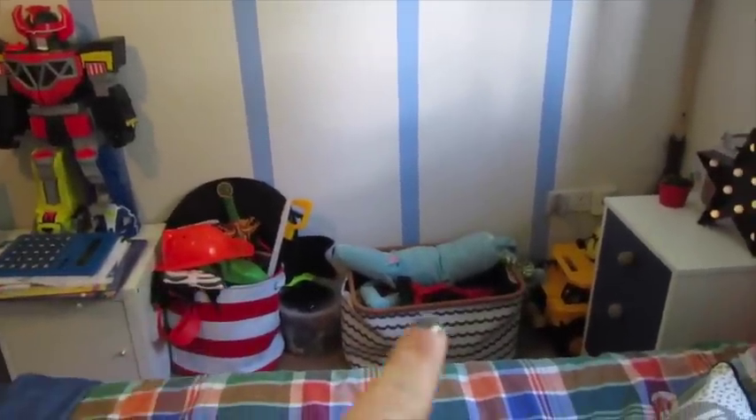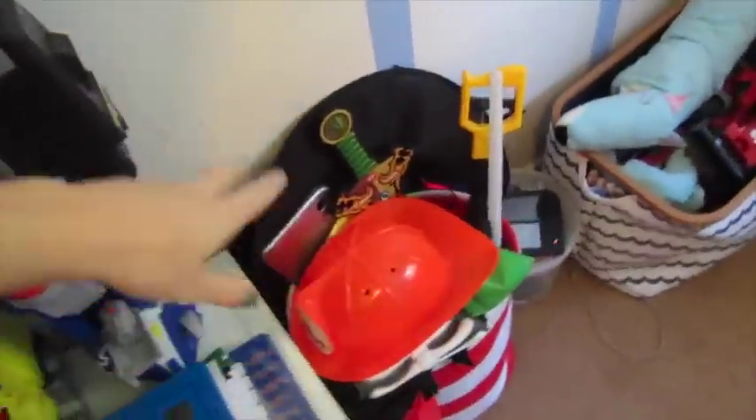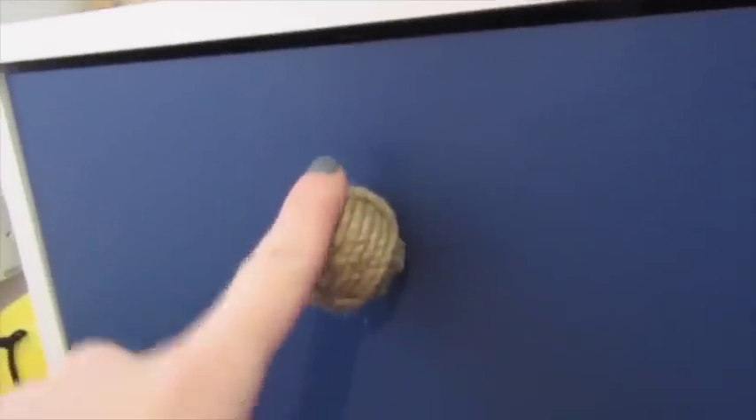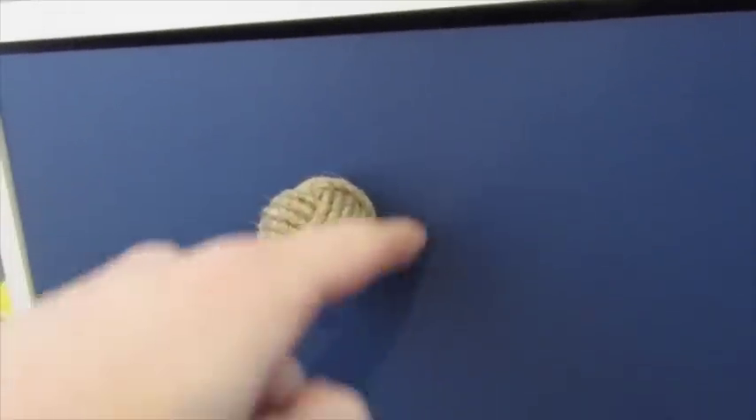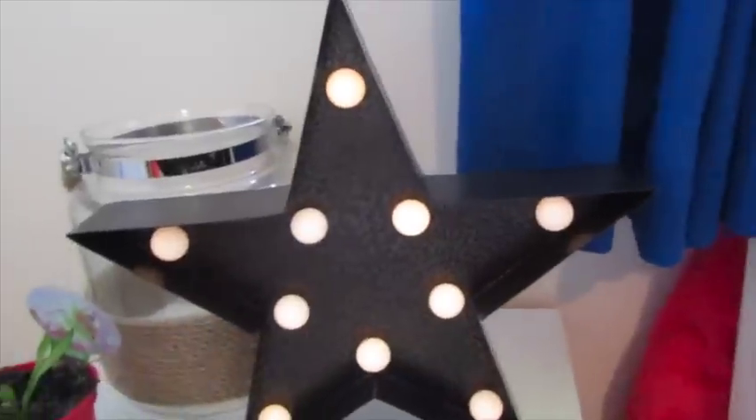On this side we have storage baskets from TK Maxx — quite nautical. One has dressing-up stuff; both kids are obsessed with dressing up. His DS is down there, and he's got some toys including a big dump truck. This little unit is from Argos — quite cheap but I changed the doorknobs, which makes it look slightly more expensive. The original knobs were horrible little plastic things, so I got rope-knot sailor-style knobs from eBay. Alistair fills whatever he wants in his drawers — it is his room. The little star from Primark is his nightlight, battery-operated and not too bright.